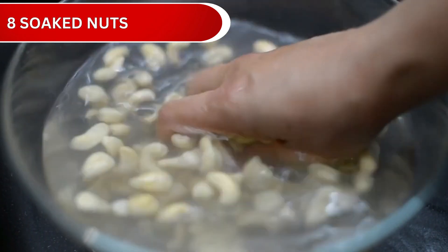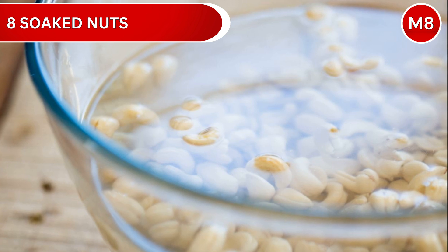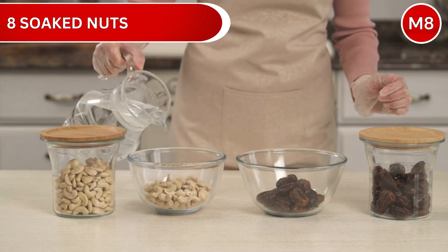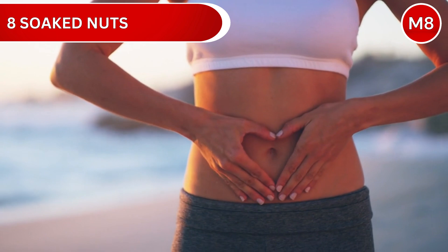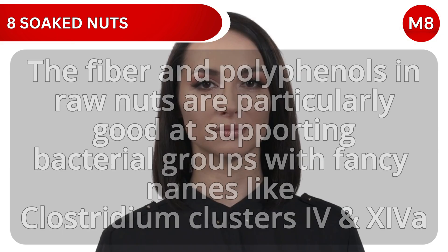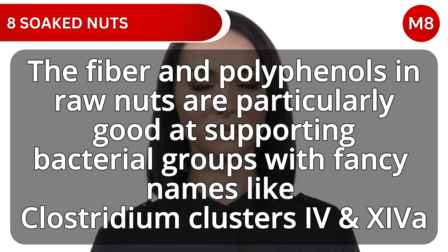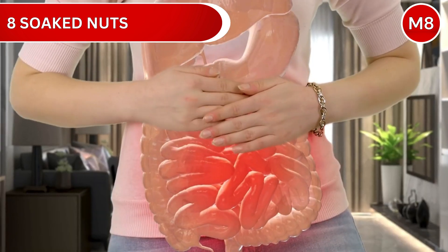Number 8: Soaked Nuts. Here's a fascinating trick — soaking nuts overnight makes them even better for your gut. This simple step reduces compounds called phytic acids by 25 to 40%, making it easier for your body to absorb all the gut-supporting minerals. The fiber and polyphenols in raw nuts are particularly good at supporting bacterial groups like Clostridium Clusters 4 and 14A — your gut's inflammation-fighting team.